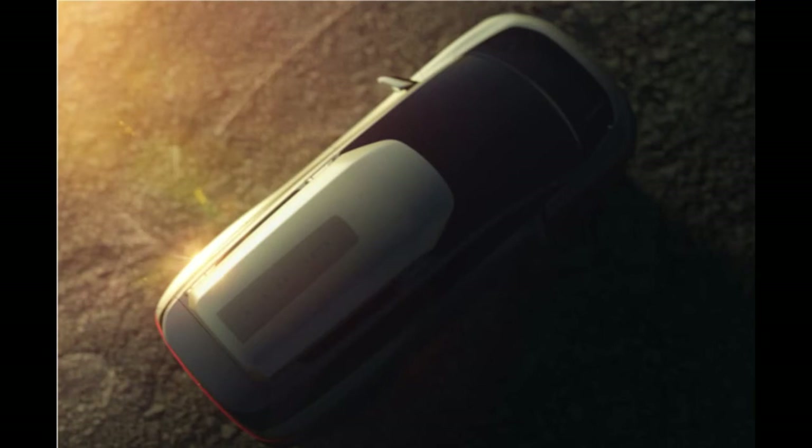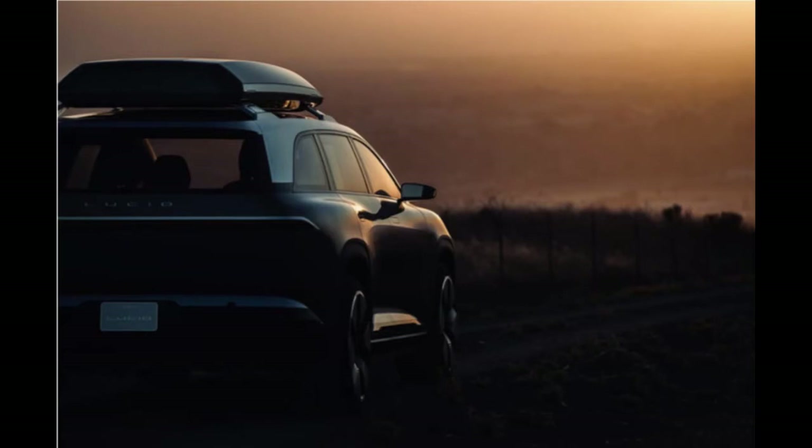In terms of charging and range, the Gravity should be one of the best SUVs. The Air sedan has a maximum range of 517 miles, and it's reported to be able to add 300 miles of range in just 20 minutes when charging on the DC fast charging system. The base Air is claimed to have 406 miles of range. The heavier SUV body will likely reduce that range slightly, but anything over 400 miles appears to be excellent.